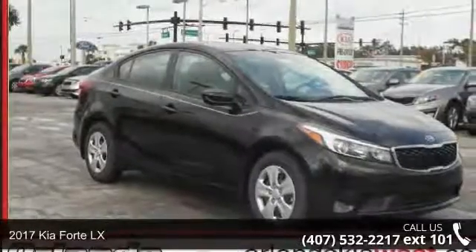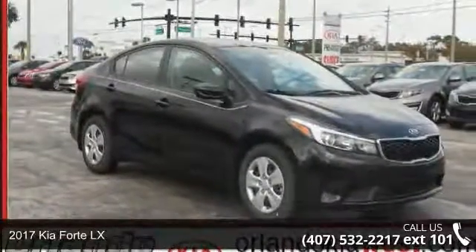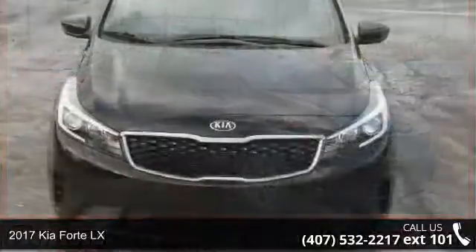Step into the 2017 Kia Forte LX. This may be the set of wheels you've been looking for.